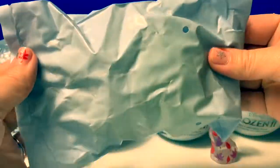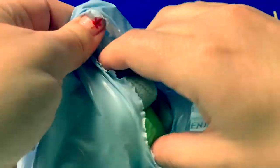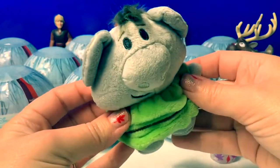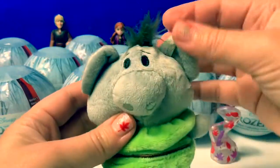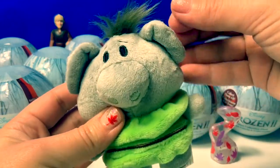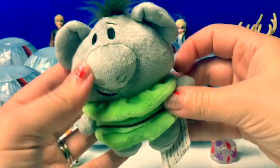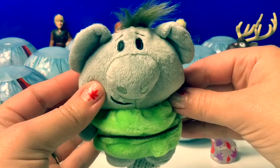Here's a blind bag. Cool, here's our first plush doll. This is Grandpappy. He has little fuzzy hair — it's kind of green. He's gray with a green outfit. He's super soft. So cute.